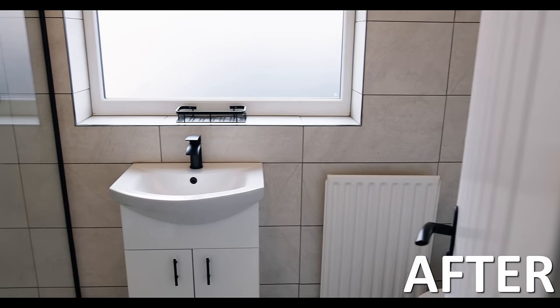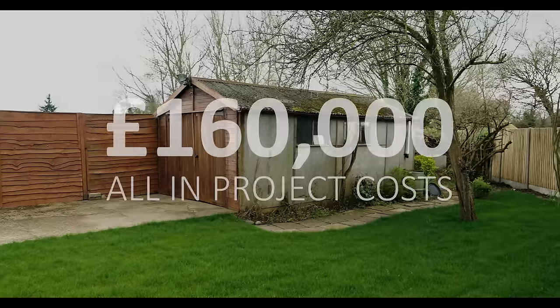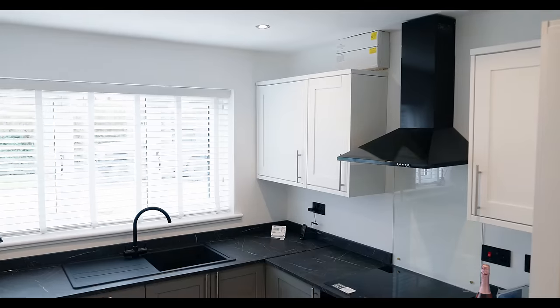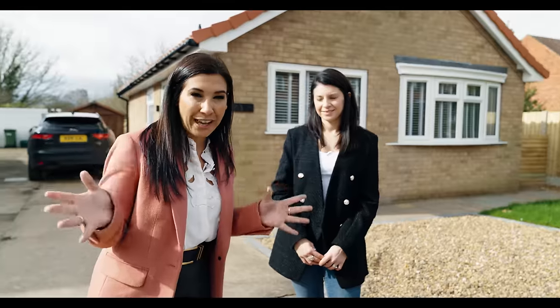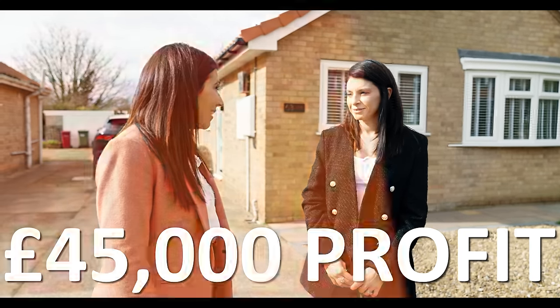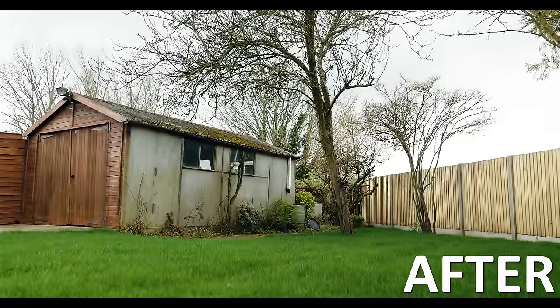So give us the figures — what did you spend on the refurb? In total, with the auction fees, the refurb fees, everything else, we spent about 160. And we've just sold it for 205. Spent 160 all in, 205 end value — sold. That's roughly, minus fees and stuff, 45 grand profit. Absolutely amazing. And you've done it in how long? Just short of six months. That's how you make money in property.